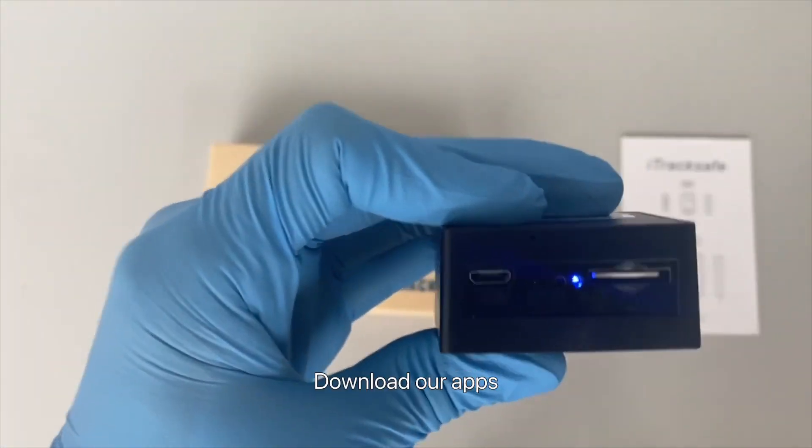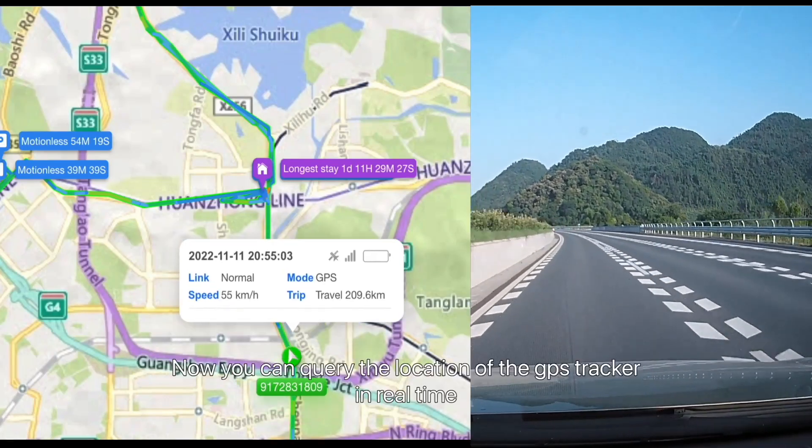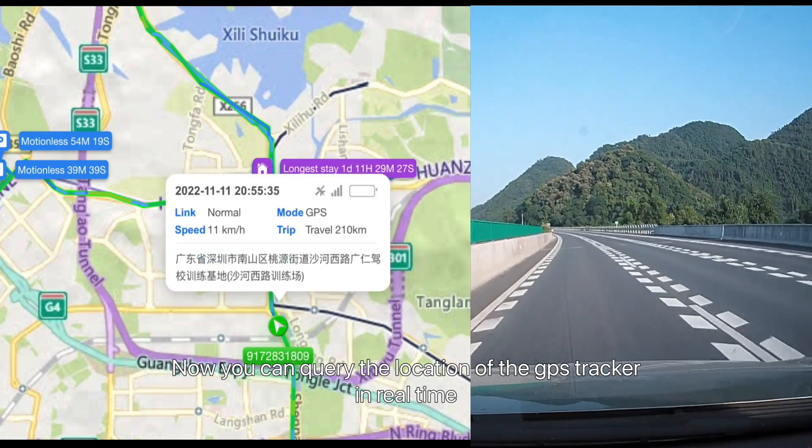Insert a SIM card to power it on. Download our app, iTrackSafe Plus, from the App Store. Now you can query the location of the GPS tracker in real-time.